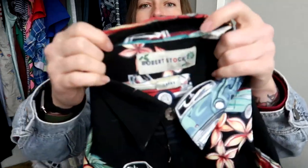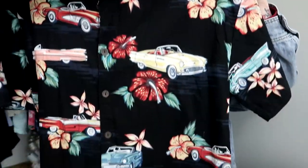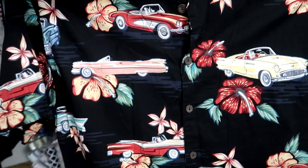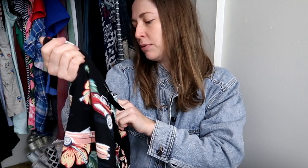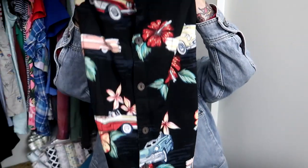First piece I picked up is Robert Stock — just a Hawaiian shirt with cars on it, a bunch of convertibles. It's a size large and a rayon-cotton blend. The silk ones normally do better, but I saw this pattern and definitely picked it up.